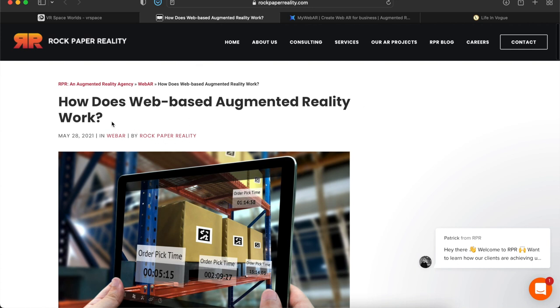The next item is: how does web-based augmented reality work? Augmented reality is one of my favorite things about this new era we're jumping into. You don't need an expensive device like a pair of AR glasses — you can actually use something you already have today, which is your cell phone or tablet.